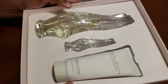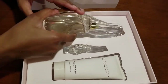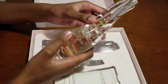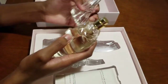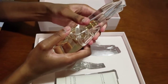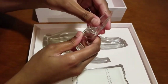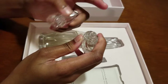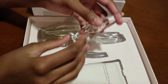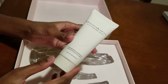This is how it looks inside. This is the perfume — the big bottle — and it is 3.4 fluid ounces. This is how you open it; it smells really good. This is the smaller bottle, it is 0.17 fluid ounces, and there's no spray on this one. And this is the lotion — the body lotion — which is 3.4 fluid ounces.